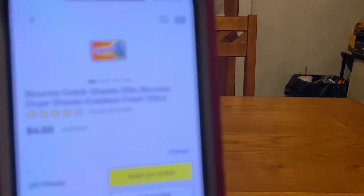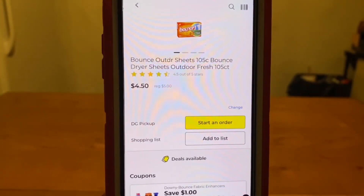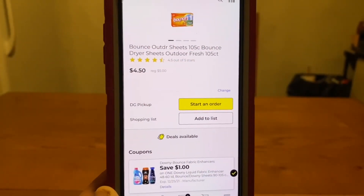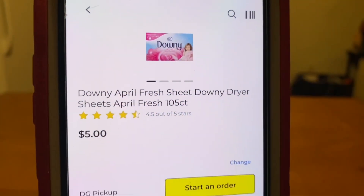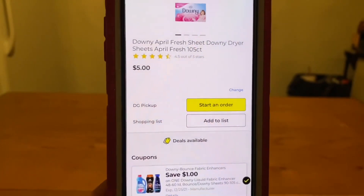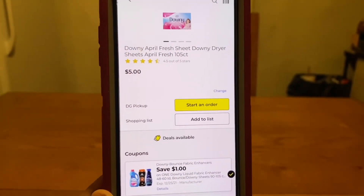It's also working on the Bounce Dryer Sheets, 105 count — same $4.50 with a $1 digital, $3.50 out of pocket. Sometimes these digital coupons do attach to more than one product; it would be up to you to decide which product you want to pick up. The Downy Dryer Sheets at $5 — same $1 digital, leaves you paying $4 out of pocket.